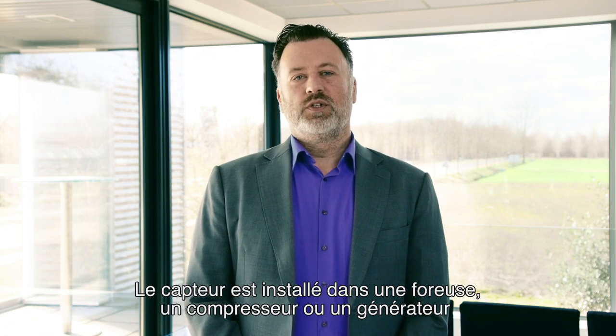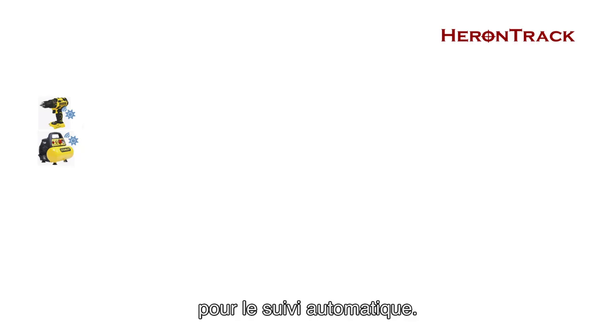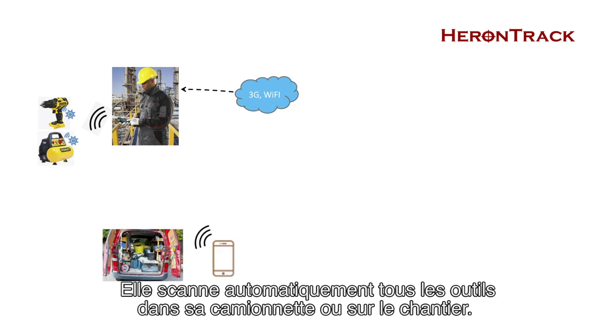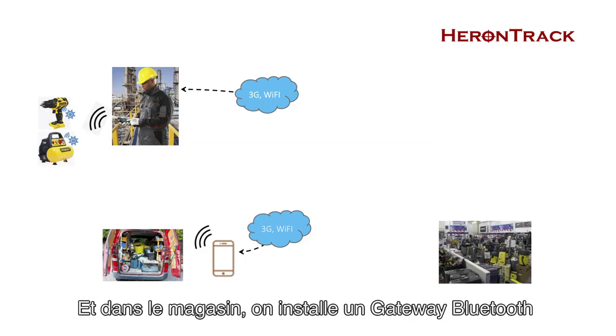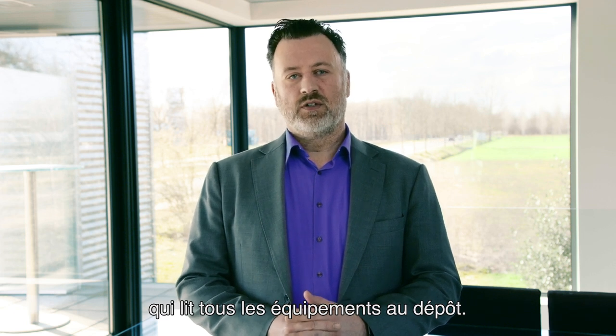The tag is placed in a tool such as a drill, a compressor, or a generator, and based on that we will be able to automatically read it. The worker installs the Herontrack app on his smartphone, and with the app we are able to read all equipment in his van or on the worksite without any human interaction. In the warehouse, we install a Bluetooth gateway, which reads all tags based on their presence.